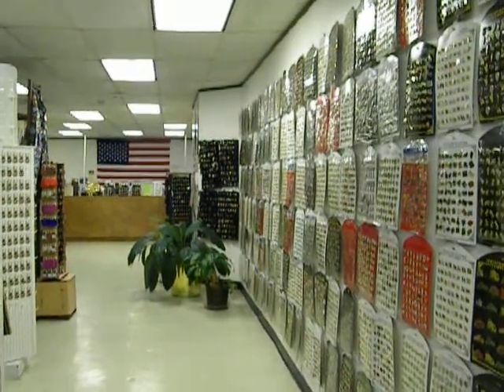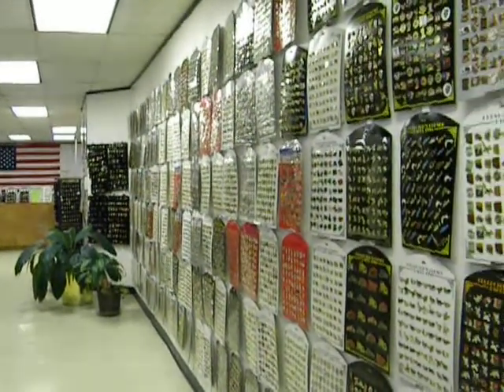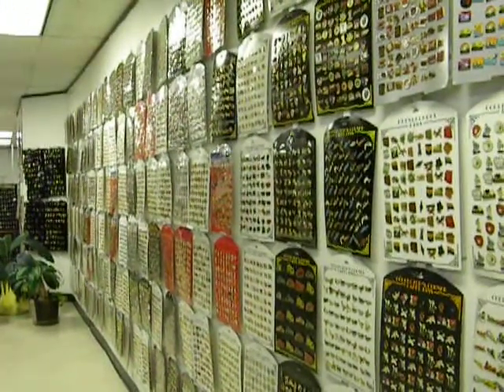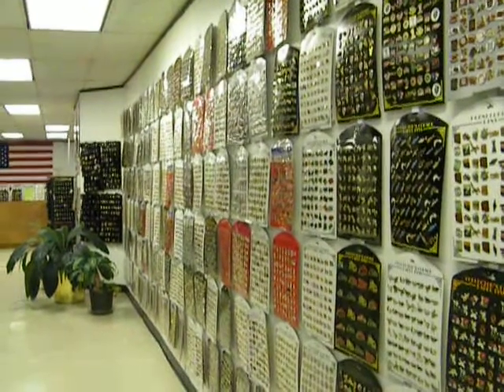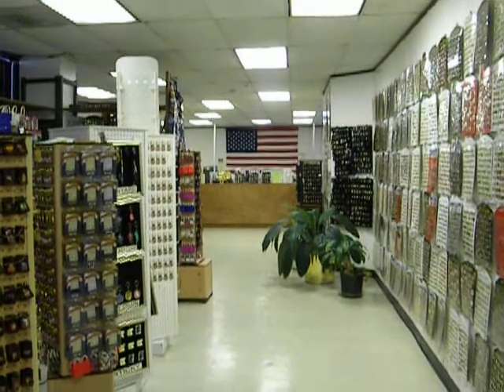Hello and welcome to our company. We are the largest company with lapel pins. We have over 5,000 plus different designs. We have a very good quality of pins, the biggest selection, and the biggest stock.